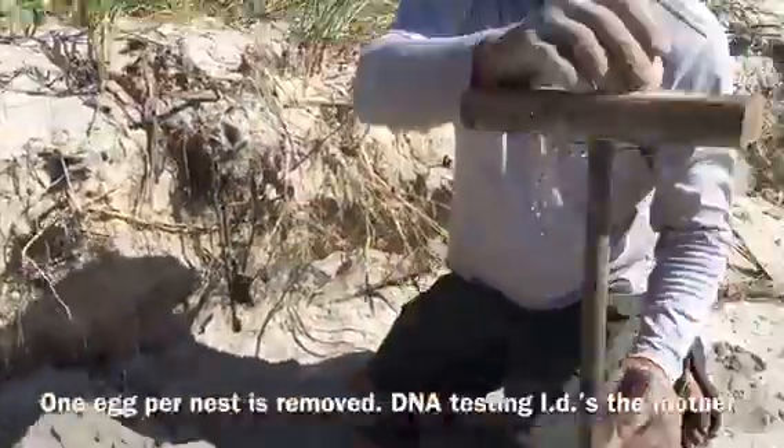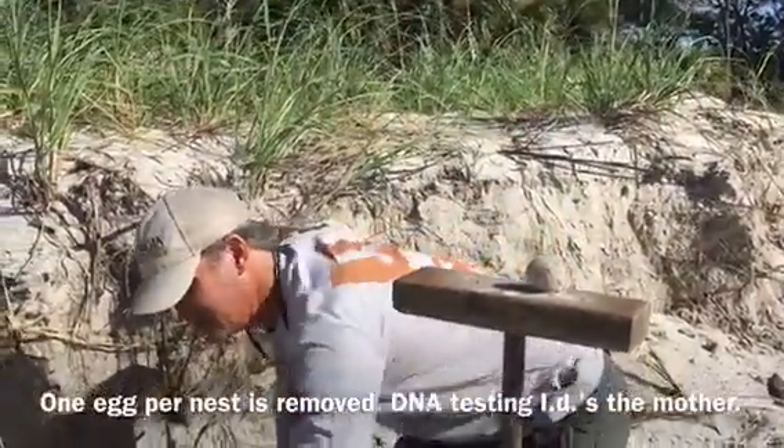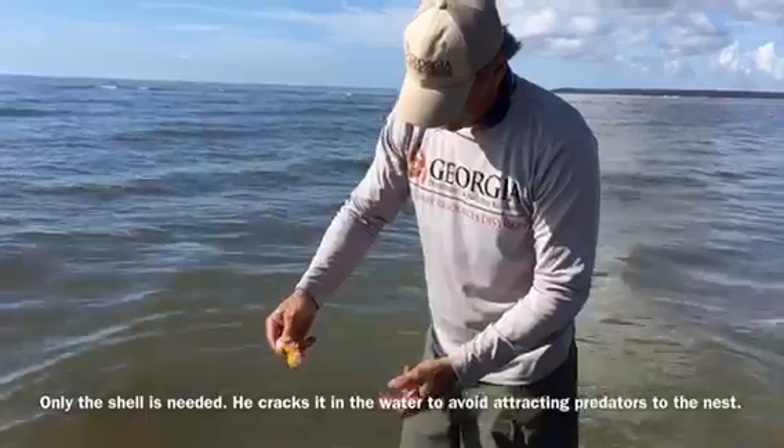We're going to keep this — that's going to be our egg that we use for the genetic analysis. It's the yolk and the albumin.